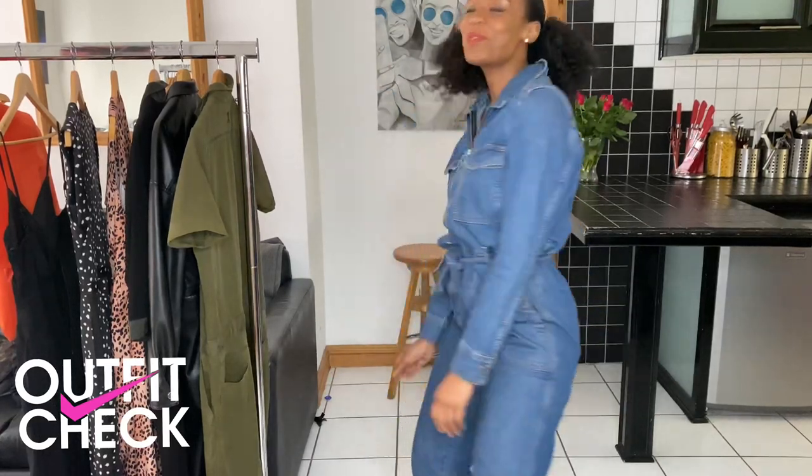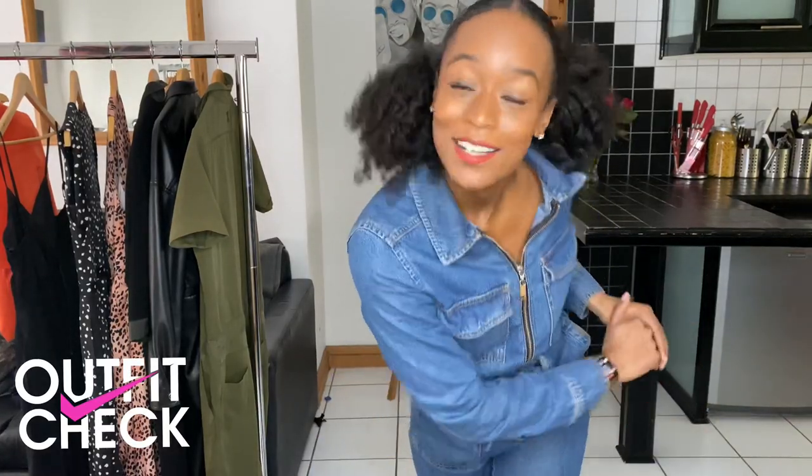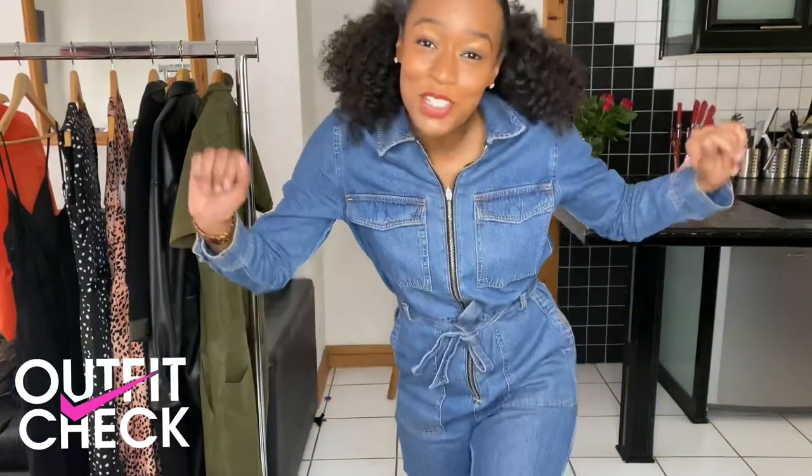I really hope that you liked this video. Please do let me know by giving it a thumbs up and hitting subscribe. I'll see you soon. Jumping into jumpsuits — outfit check.